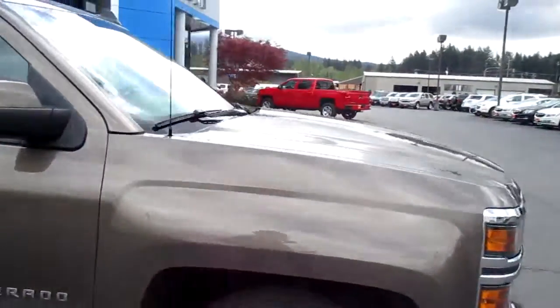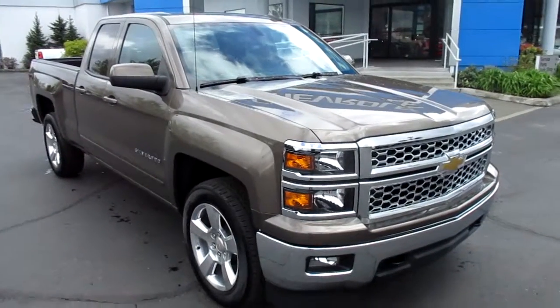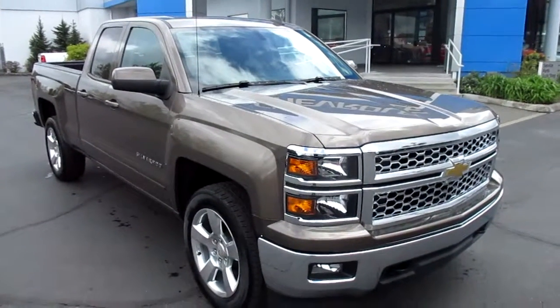So yeah, that's our 2015 Chevy Silverado LT down here at Gamble Motors. If this vehicle interests you or you're in the market for a new vehicle, go ahead and check out our website at GambleMotors.com.